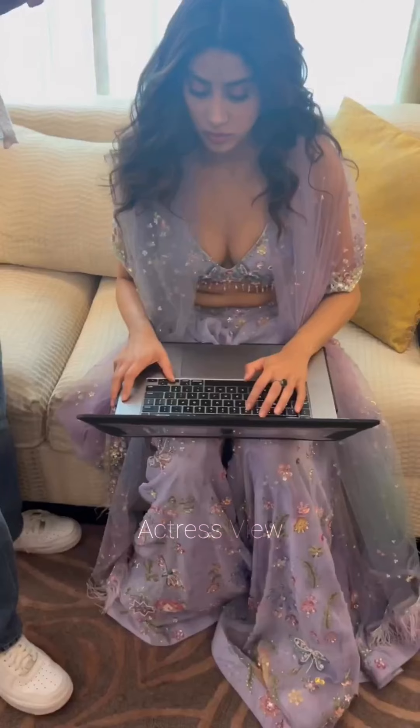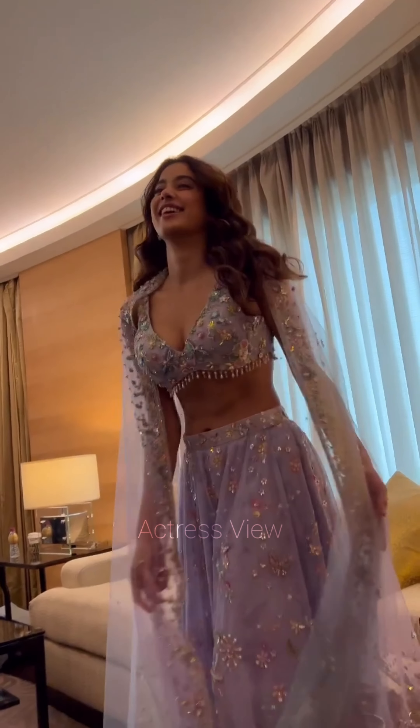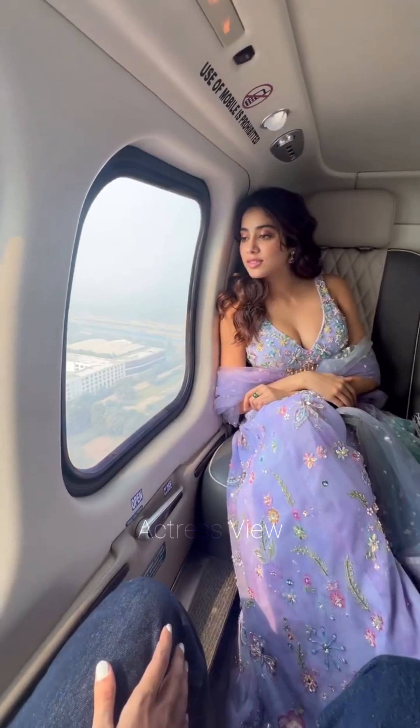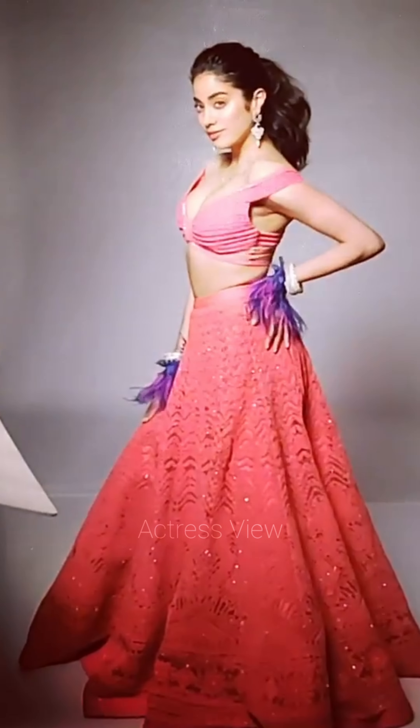The actress occasionally channels vintage-inspired glamour, opting for retro silhouettes such as high-waisted skirts or off-shoulder blouses reminiscent of the golden era of Bollywood fashion. Vintage-inspired details like polka dots, ruffles, or pearl embellishments add a nostalgic charm to her ensembles, showcasing her timeless style sensibilities.